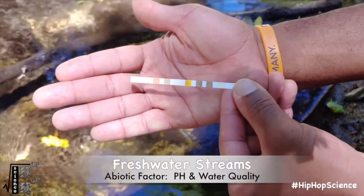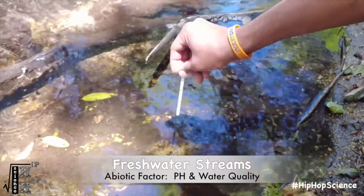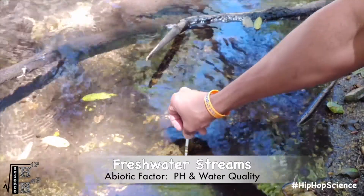One easy abiotic element in a stream that you can test on your own is the pH level. The pH of a stream can tell us the acidity of the water. Using a pH scale, you can dip into the water and analyze your results.